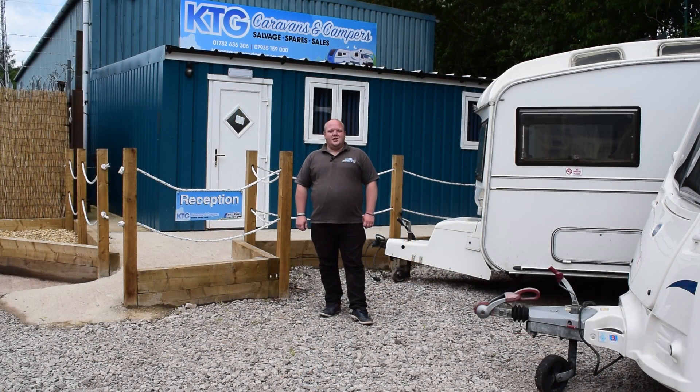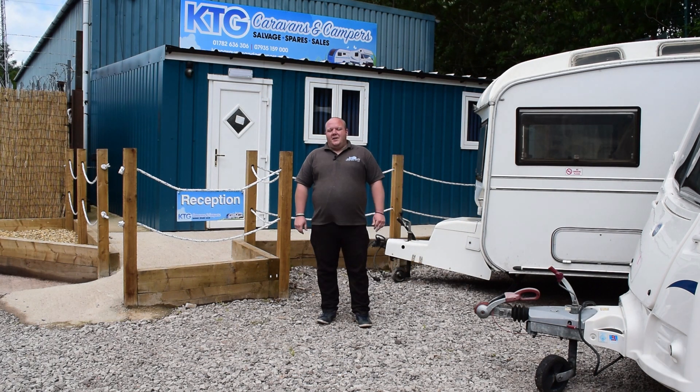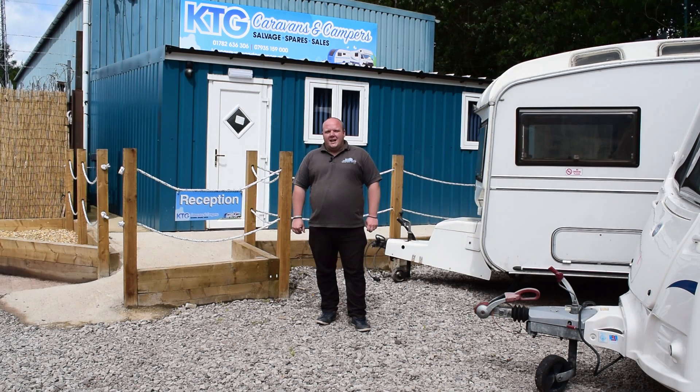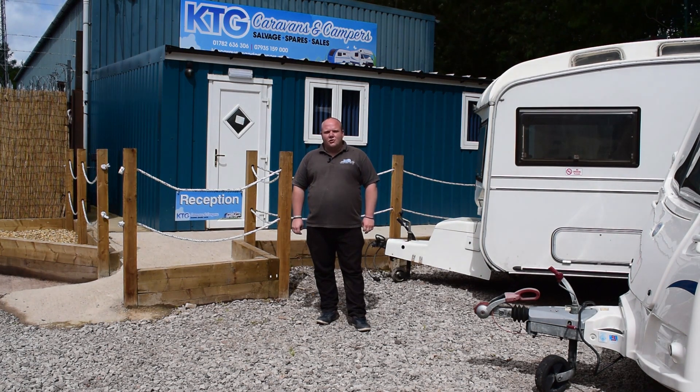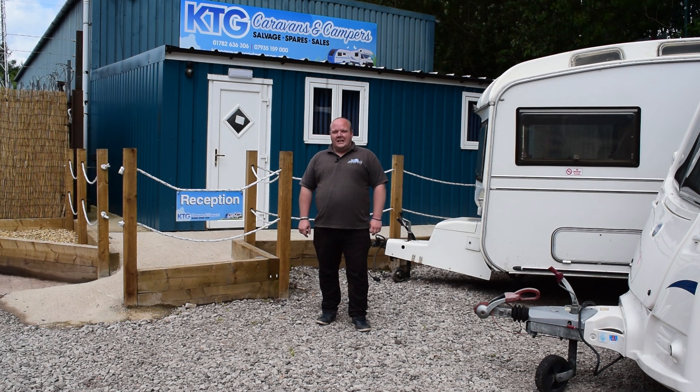Hi guys, I'm Carl. KTG Caravans based in Silverdale, Newcastle Under Lyme, just outside Stoke-on-Trent. Our business was supported and backed 10 years ago by the Prince's Trust with a mentor and financially. Since then the business has grown from just dismantling caravans to selling caravans, exporting all over the world, both caravans and parts.